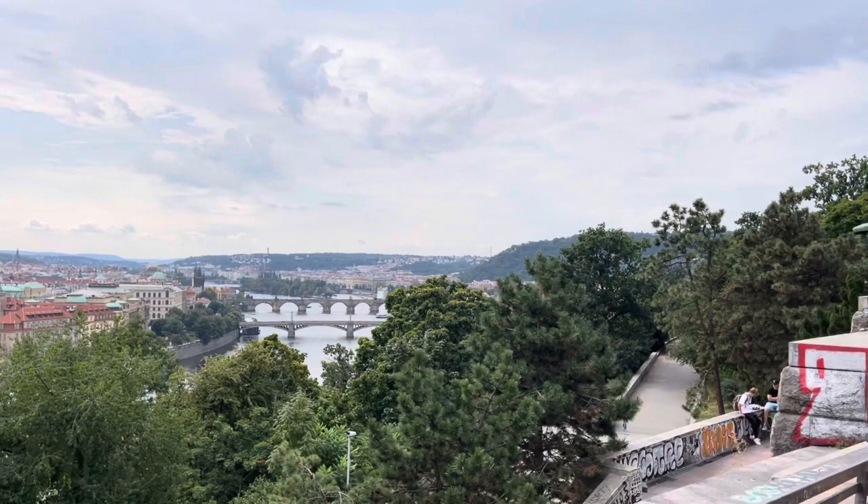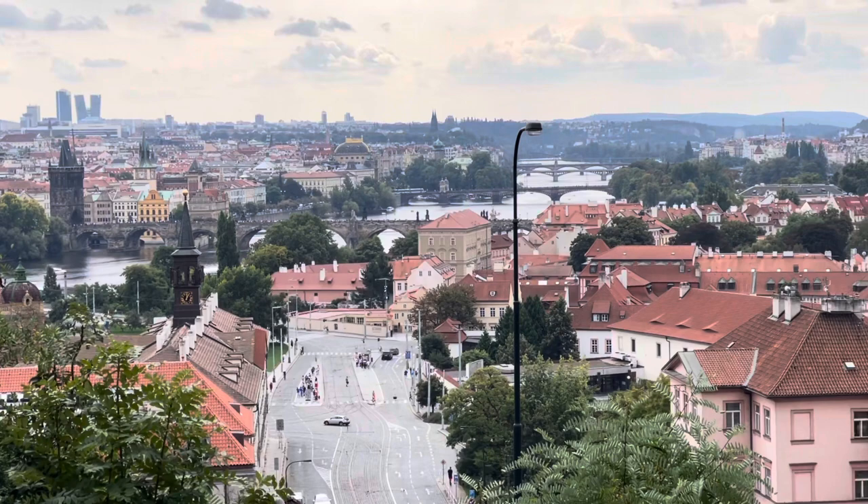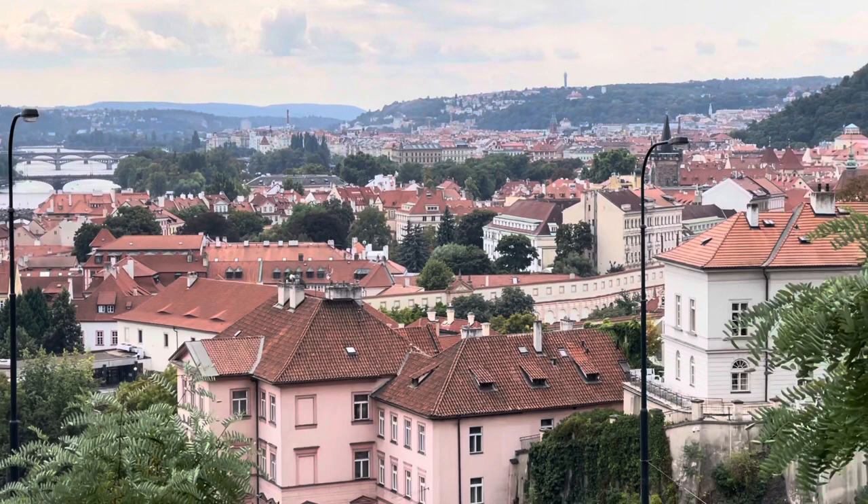So guys, we're now at one of the vantage points here in Prague where you can see the whole skyline of Prague. This is a different perspective because you can actually see the view of the Vltava River, as well as the famous Charles Bridge on my back, and also Prague Castle. And also the spires of all the churches that you can see on the other side, where the old town is.